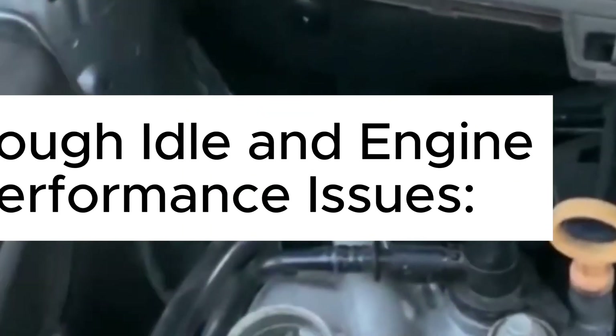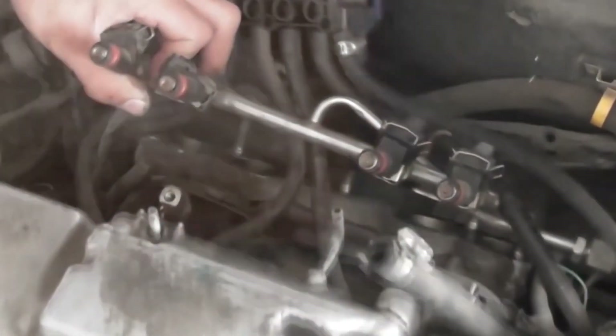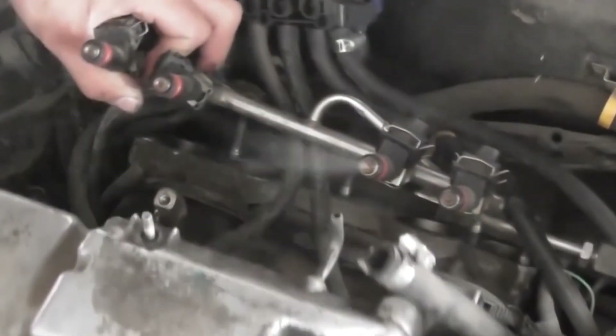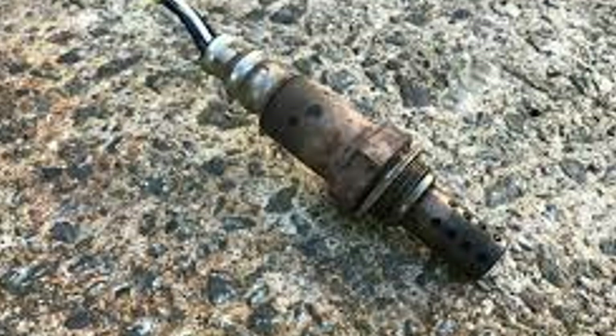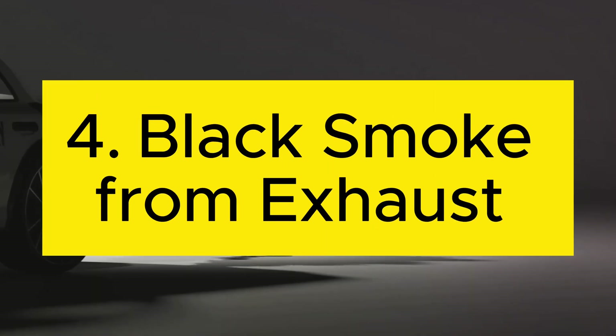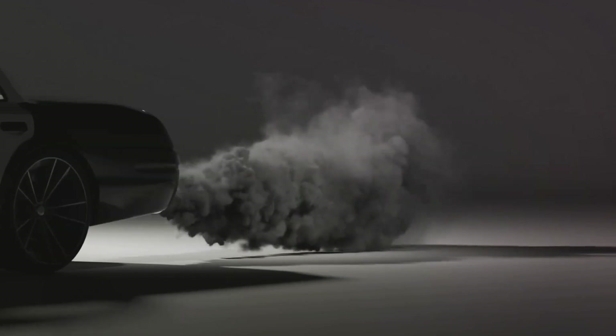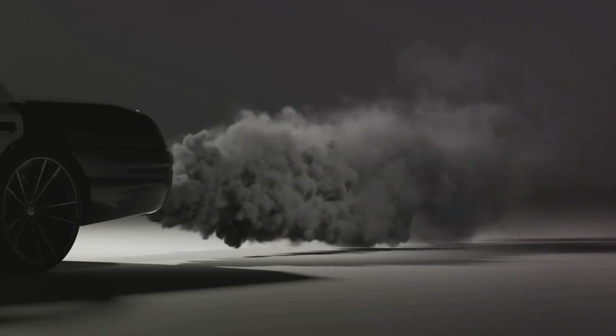Three: rough idle and engine performance. The engine might vibrate excessively, hesitate during acceleration, or even stall due to improper air-fuel mixture. This could be due to bad oxygen sensors, so be sure to check that using your scanner. Four: black smoke from exhaust, particularly in diesel engines. A rich air-fuel mixture — too much fuel — can cause black smoke, especially noticeable under heavy acceleration.